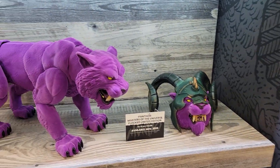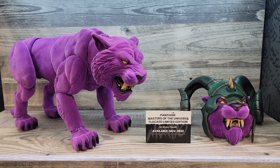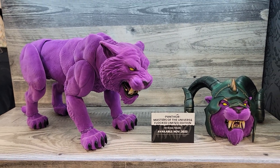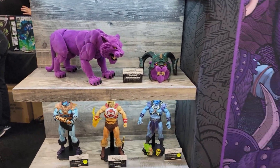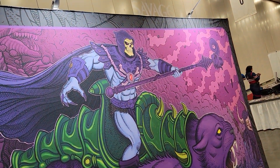I love the other Panthor too — don't get me wrong, I think those dark purple colors look amazing on there. But I'm pretty excited that there's a flocked one. I guess I'm going to need both of them. But there you go — some cool stuff from Mondo for Masters of the Universe on display here at PowerCon 2023.